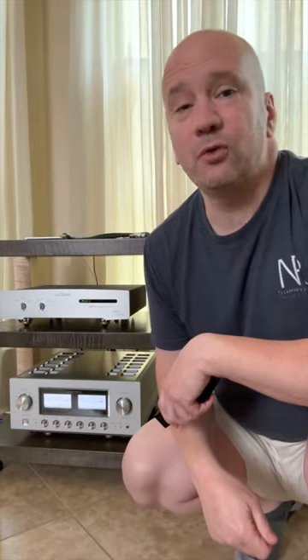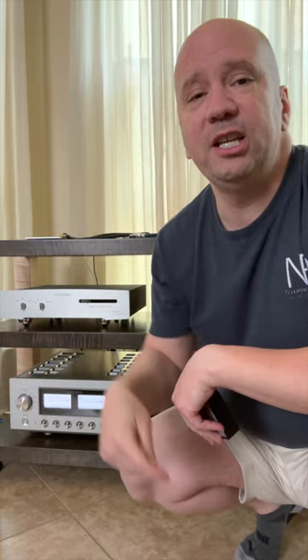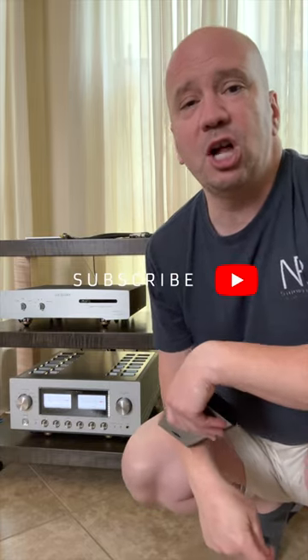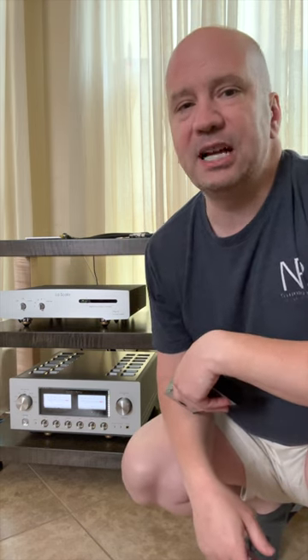How do you make your streaming audio sound incredible for only $30 more? You get the right switch. I'm going to link to our video down below where we tested over 15 different switches from $30 to $150, and we found the right one that made a difference. Get the wrong one? It sounds like crap.